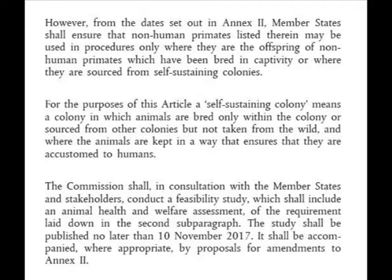The third paragraph reads: the Commission shall, in consultation with member states and stakeholders, conduct a feasibility study which shall include an animal health and welfare assessment of the requirement laid down in the second sub-paragraph. The study shall be published no later than the 10th of November 2017, accompanied where appropriate by proposals for amendments to Annex 2.